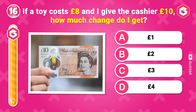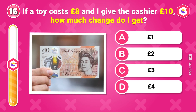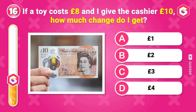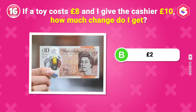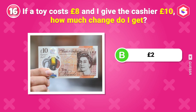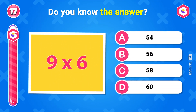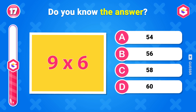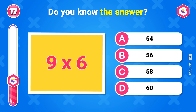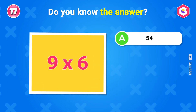If a toy costs 8 pounds and I give the cashier 10 pounds, how much change do I get? 2 pounds. Do you know the answer? 54.